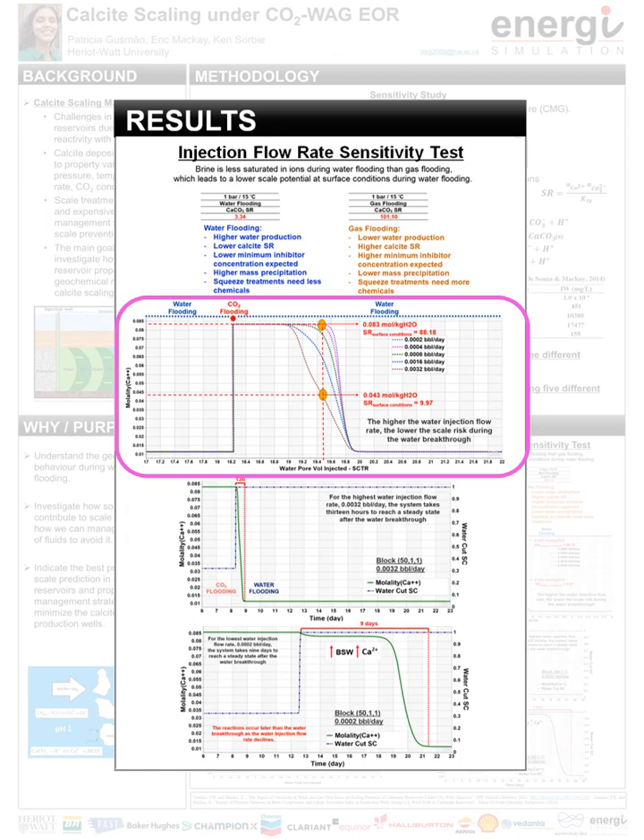The graph shows downhole calcium concentration per water volume injected in the producer block for the scenario considering the same water volume injected by cycle. During the water breakthrough of the second waterfront, the most reactive front, at 19.5 pore volumes injected, calcium molality and calcite saturation index at surface conditions decreased by almost 50% from the lowest to the highest water injection flow rate. This happens because the water mass throughput per time is higher at higher flow rate, so CO2 is consumed faster and the system reaches a steady state sooner. During the water breakthrough, the higher the water injection flow rate, the lower the calcium and bicarbonate concentrations in brine, which means a lower scale risk.